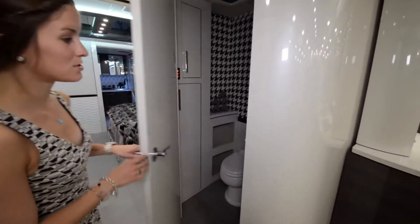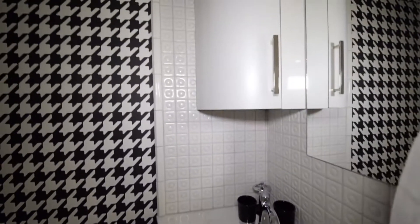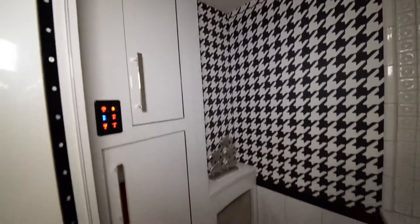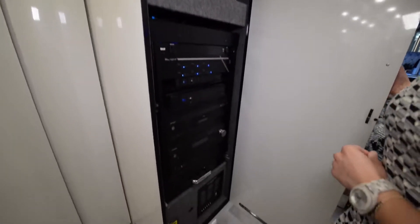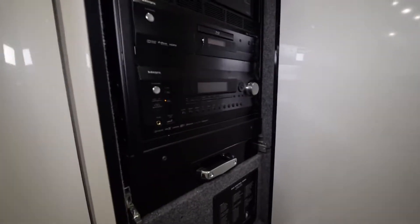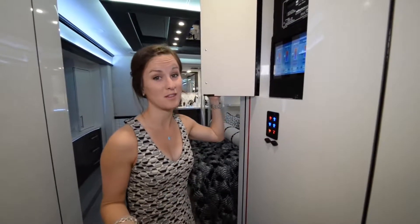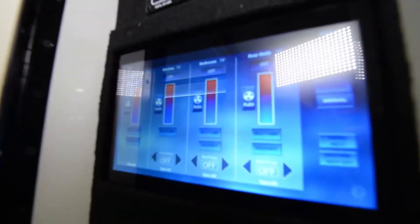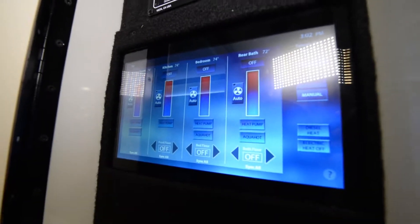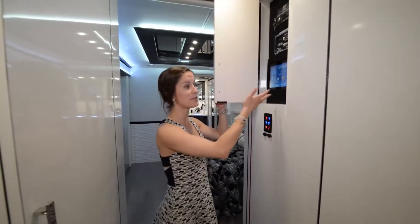Across the way we have the half bath — again you see those really awesome patterns, the black and red and white going for that retro look, with plenty of storage underneath. This is the entertainment system cupboard with lots of components — some sort of music and television system. The control panel in this coach is also beautiful and all digital. With the push of a button I can control the air in every single room. Battery power, inverter, generator, pump — everything you need right here at the push of a button.